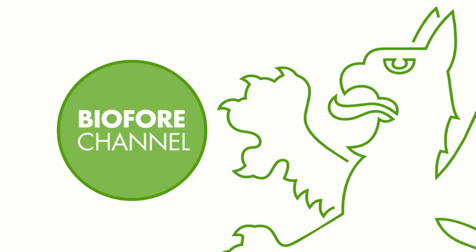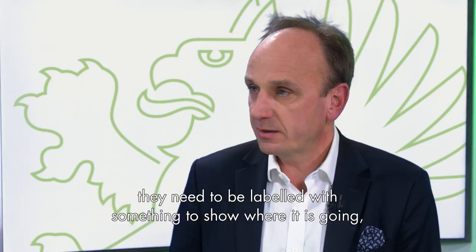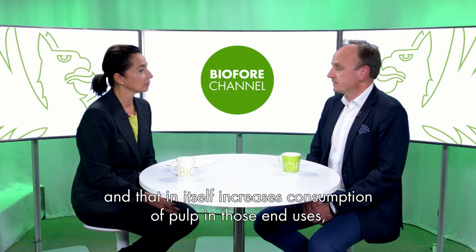Urbanization, e-commerce — that means that there are more products being distributed. Either they need to be packed into something, paper or packaging board. They need to be labeled with something to show where it is going. And that in itself increases end uses or consumption of pulp in those end uses.